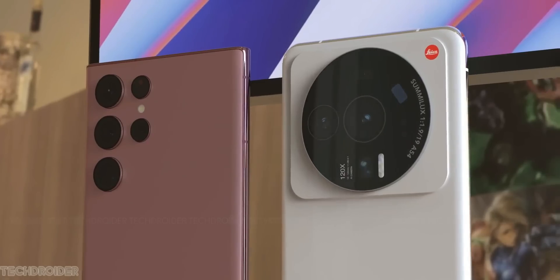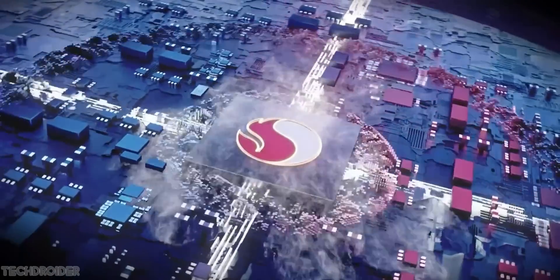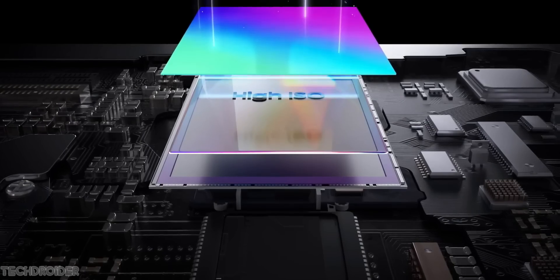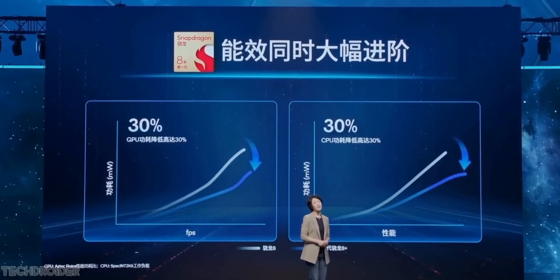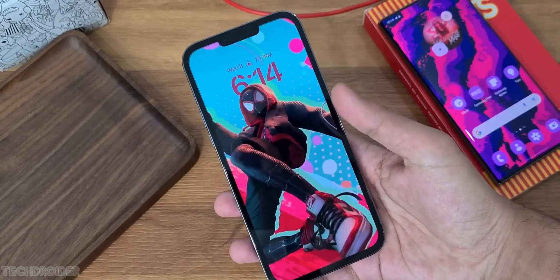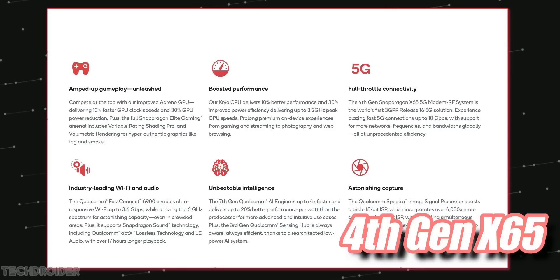Xiaomi is always the first to launch devices with the latest silicon, and this time is no different. On July 4, we'll witness the first-ever Snapdragon 8 Plus Gen 1 flagship with IMX 989 Sony-like optics. The 8 Plus Gen 1 is powerful — the latest Geekbench score shows a record-breaking multi-core score of 4171, on par with Apple's A15 silicon, all thanks to TSMC's 4nm process, which is powerful and power efficient.